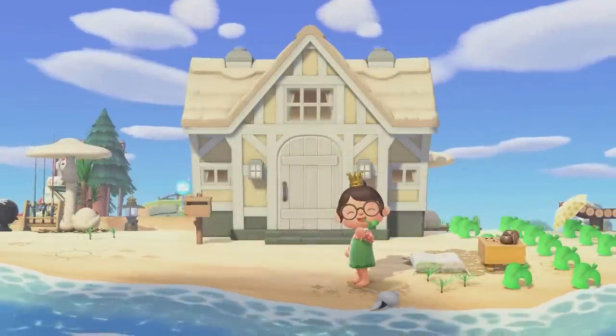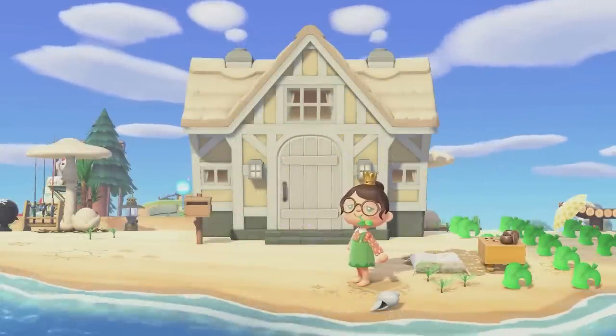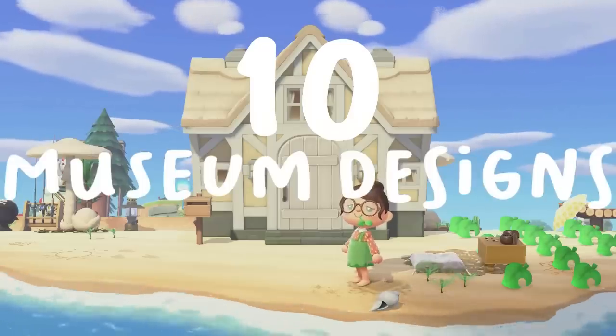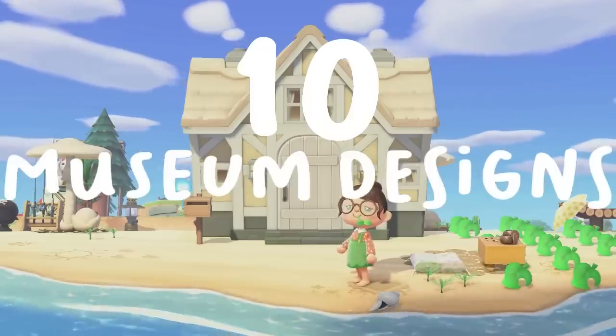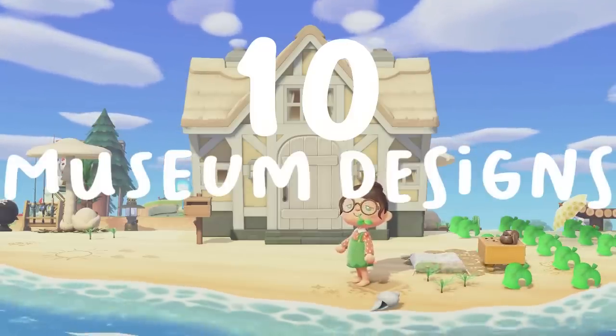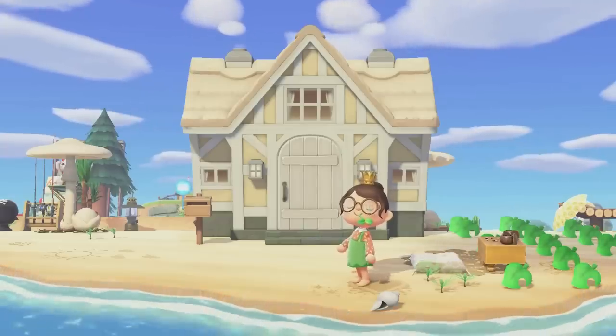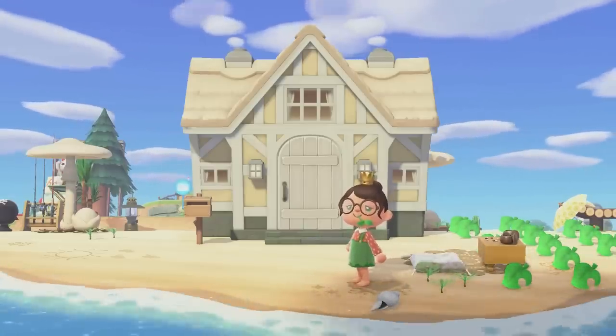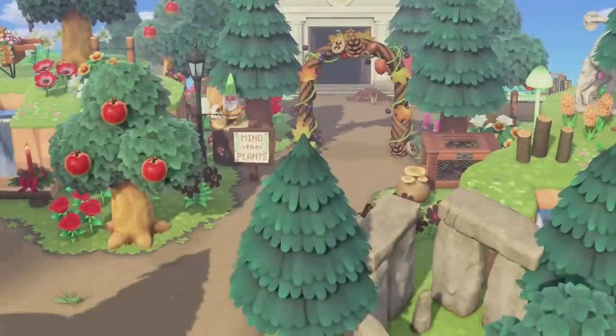Hey friends, it's Tiger. Welcome or welcome back to my YouTube channel. Today I am here with 10 different museum designs for you guys to use for inspiration or ideas for your museum. I really hope that you guys enjoy this video — it's a little bit different than my usual.